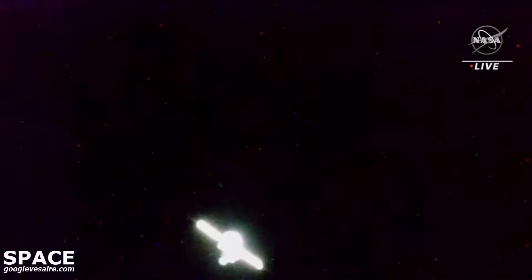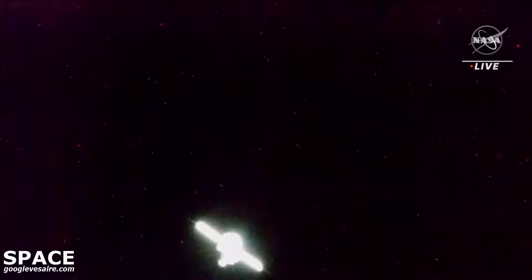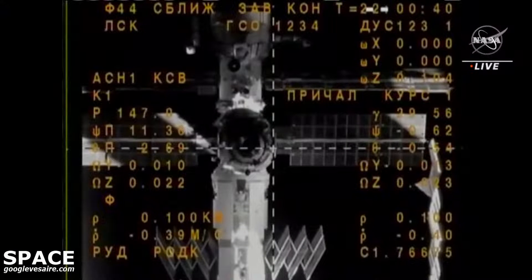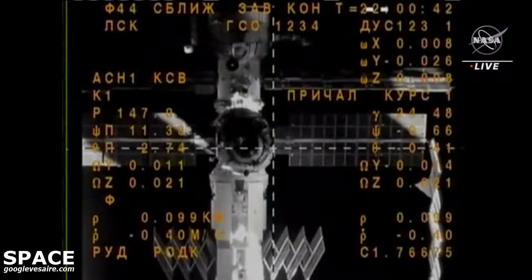Two squares along the large diameter, and the range is approximately 110 to 115 meters. We're getting closer to the station, and the sunset will start in approximately one minute. Now less than 100 meters separating Soyuz from the International Space Station.